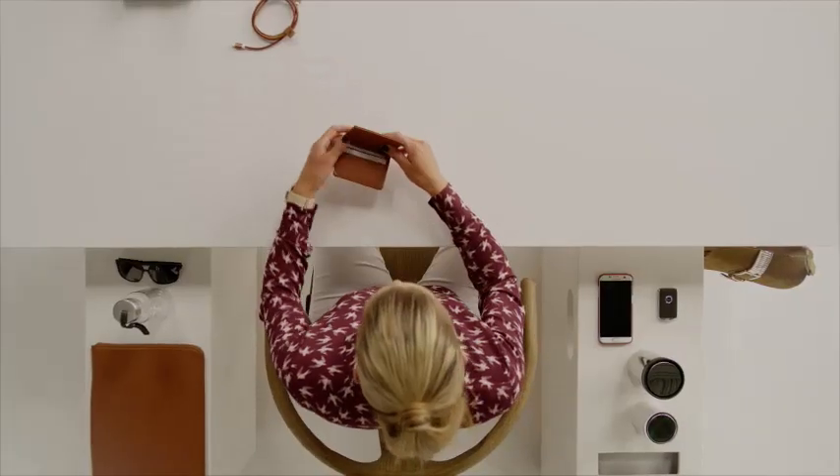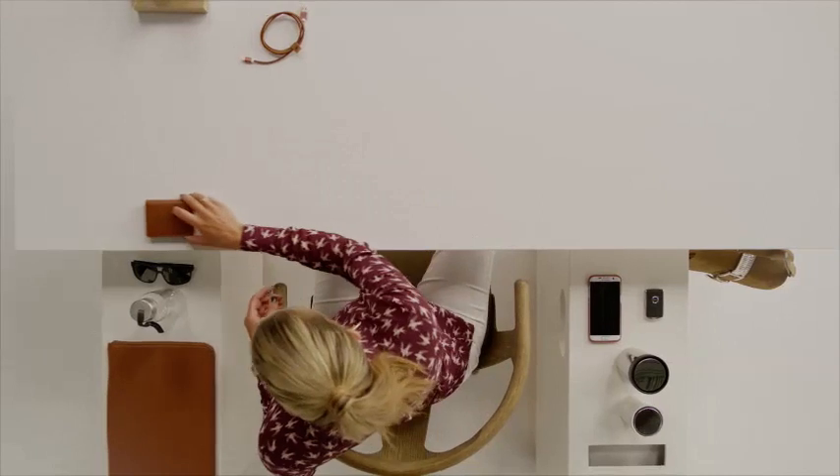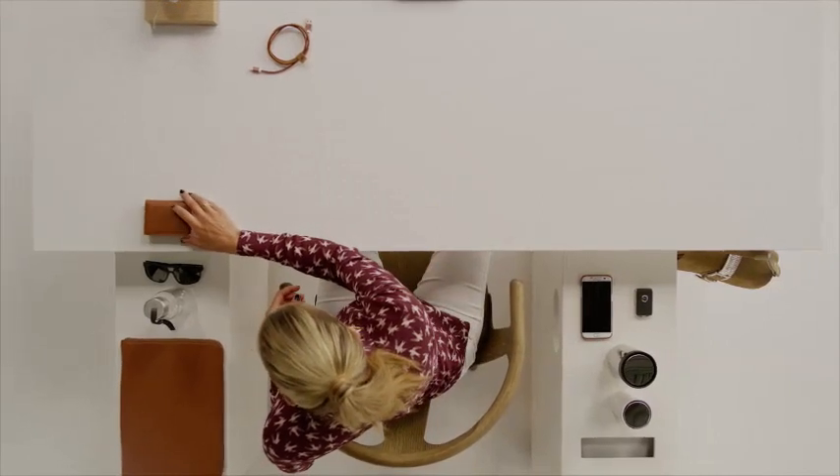We integrated card holders into the dashboard so that you have your petrol and parking card at hand. And a smart storage under the seats for a mini tablet or smaller items.